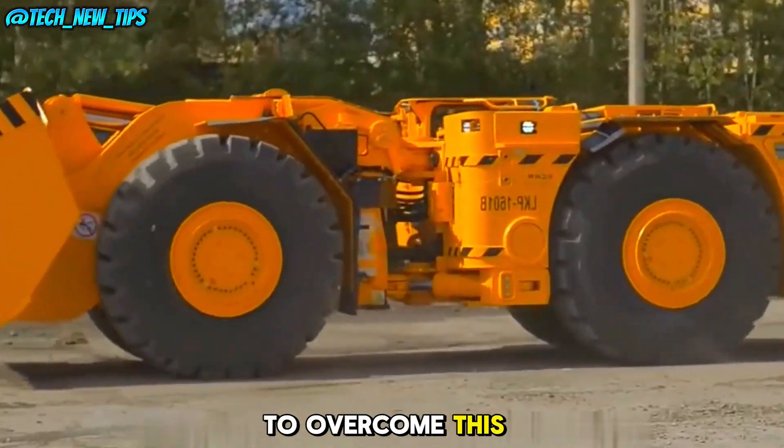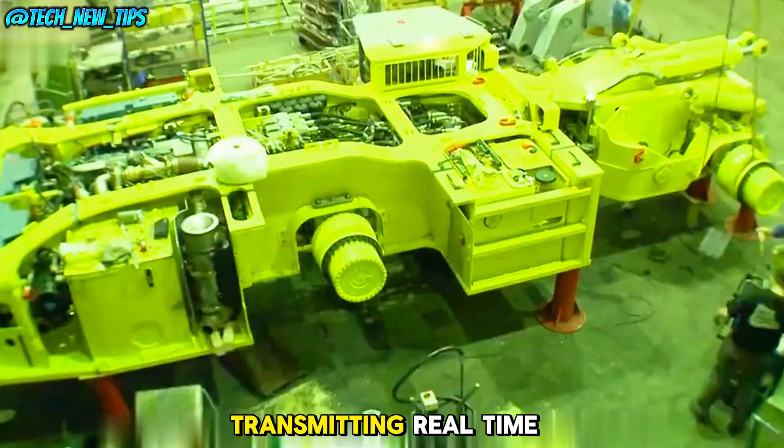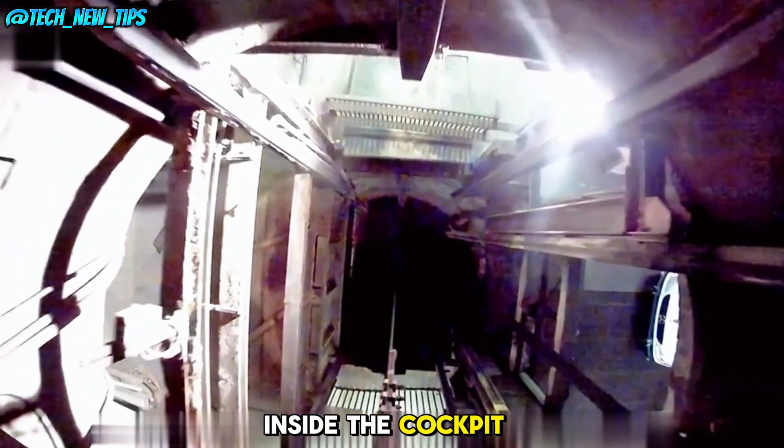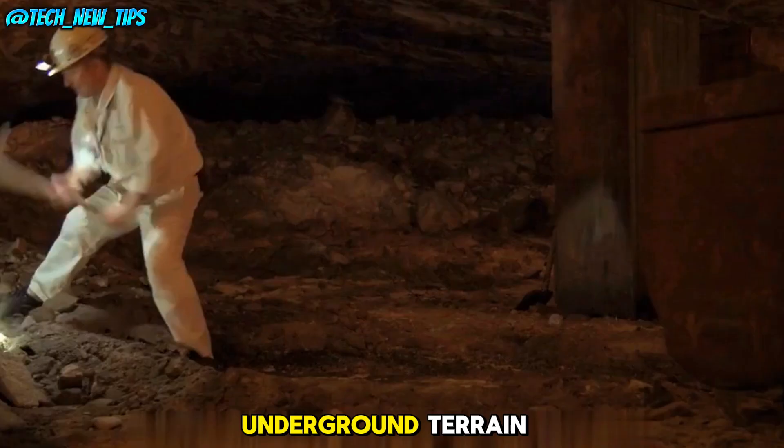To overcome this, the excavator is equipped with cameras surrounding the vehicle, transmitting real-time footage to screens inside the cockpit. This system helps guide the driver in this challenging underground terrain.